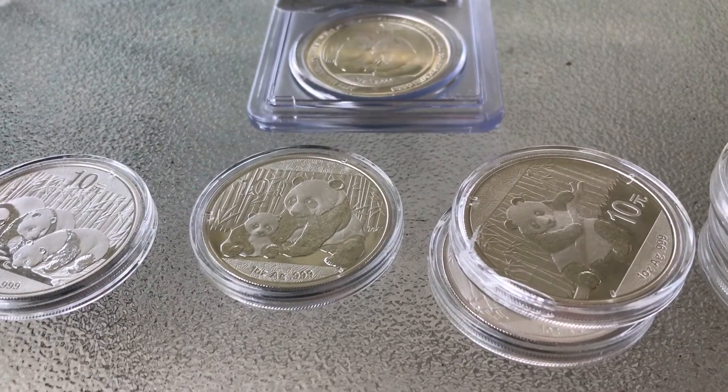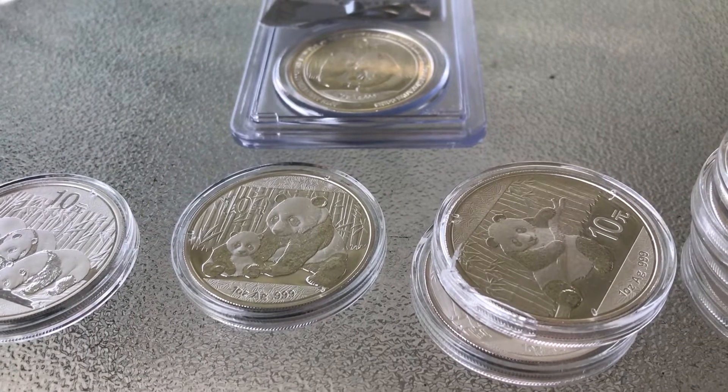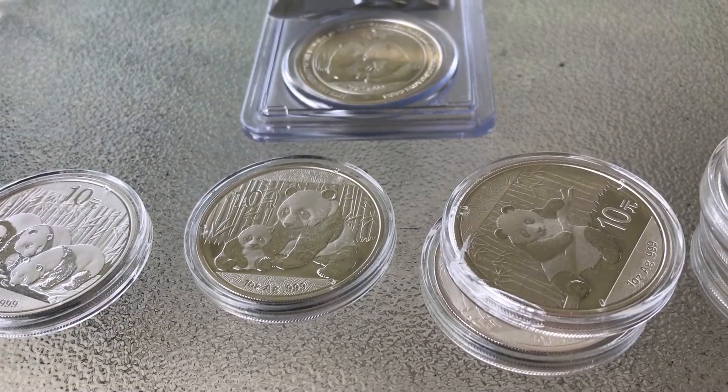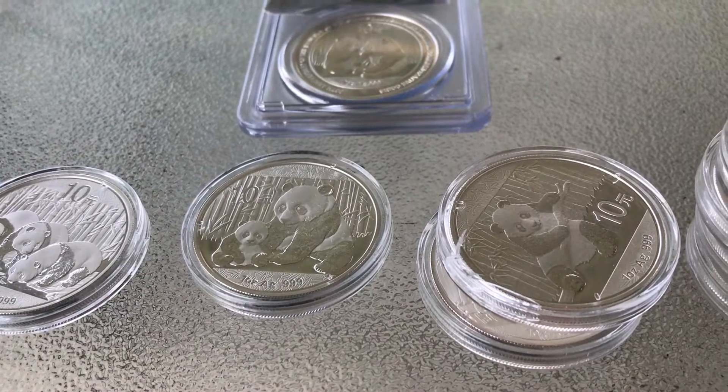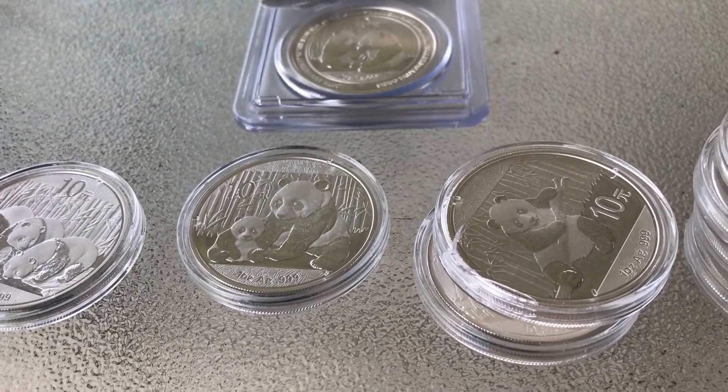Hey, what's up YouTube, just a quick video. This is a VR — Silver Slayer was asking what are your favorite Chinese pandas, or to show off your panda collection and what are your favorites.